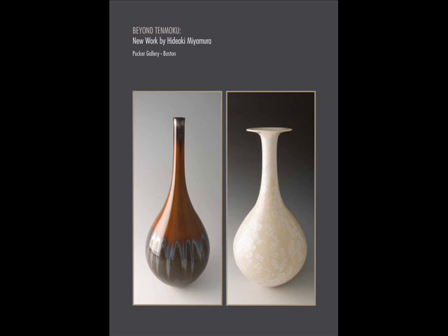The content for this audio tour was selected from an essay titled 'Beyond Tenmoku, New Work by Hideaki Miyamura,' written by Michael Seidman. The story of Hideaki's development as an artist and craftsman includes collegiate experiences in the United States and his five-year apprenticeship in Japan with master potter Shure Miura, a specialist in the glazes called Tenmoku.